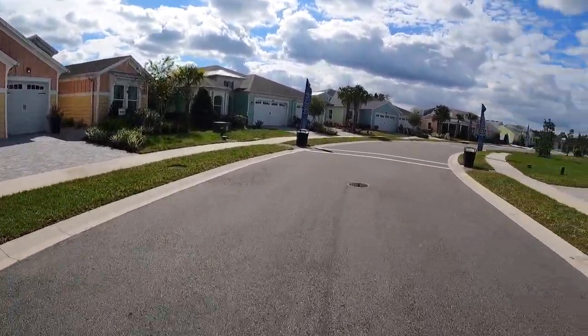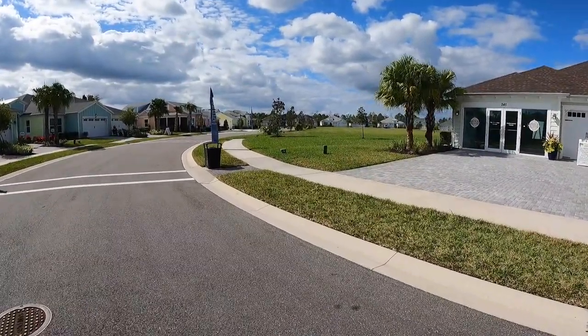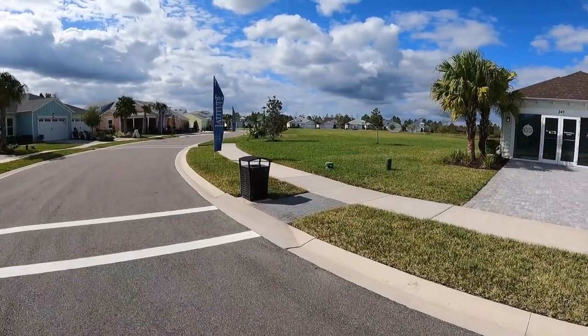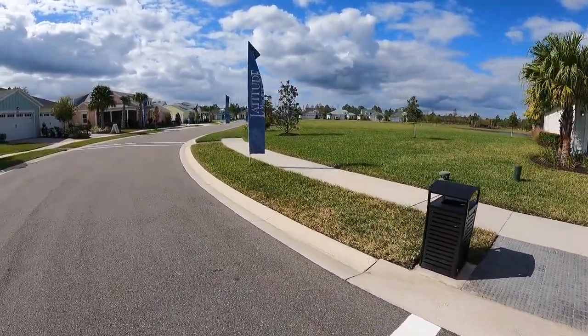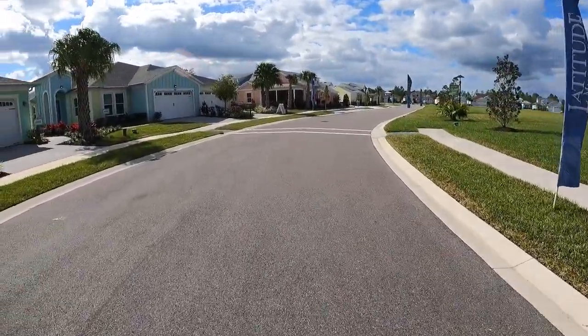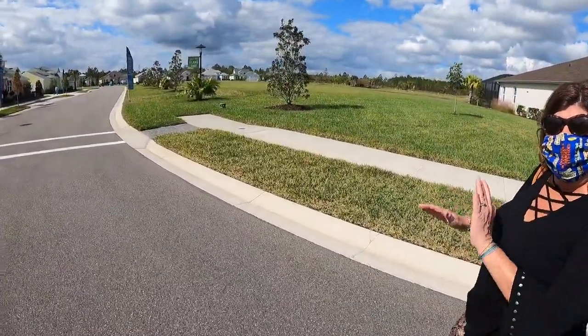These homes all the way on the other side are private residences but they were some of the first ones to be built — like mine. I started in a villa because I wasn't sure, but I'm on the other side now. We ended up in a single family home.